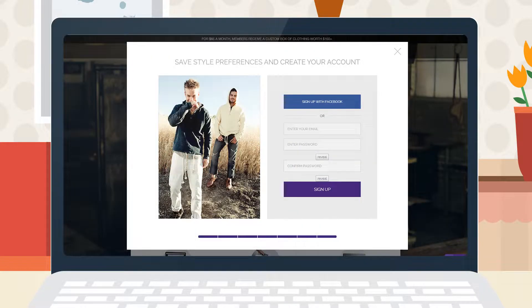Now that you have completed your style profile, proceed through the checkout process. Once complete, pat yourself on the back — congratulations! You are hereby a member of Trendy Butler. Now that's the dog's bollocks.